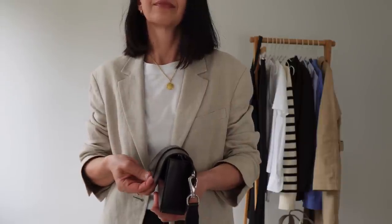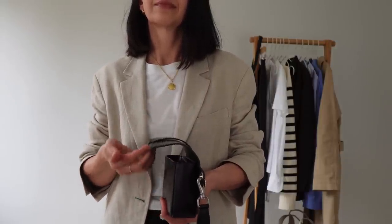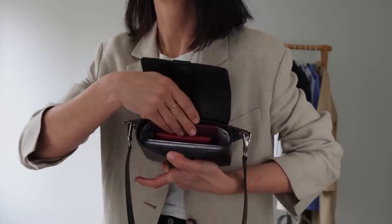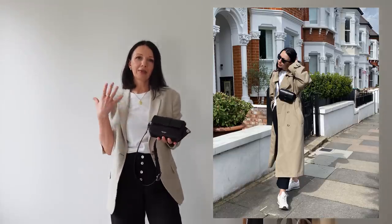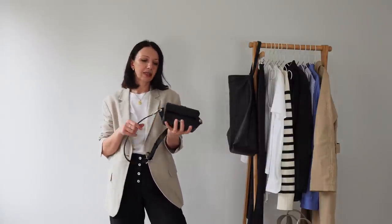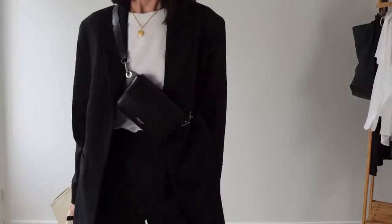This bag is great for a city center or crowded place because you can put it in front and everything — your money, phone, passport, card holder, lipstick — is safe. It fits all that plus a ticket or travel card, so it's a really good size for such a small bag. Because it's so minimalistic and clean, it goes with everything and makes every outfit more contemporary and modern. The bag has silver hardware, which is my only minor issue — I wish they offered a gold option too.